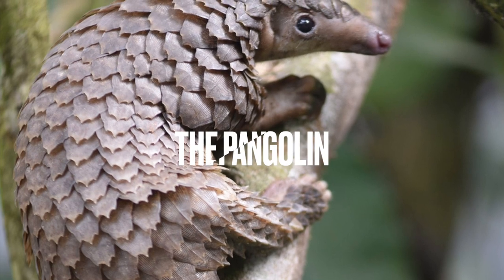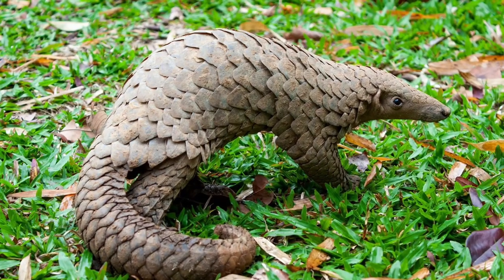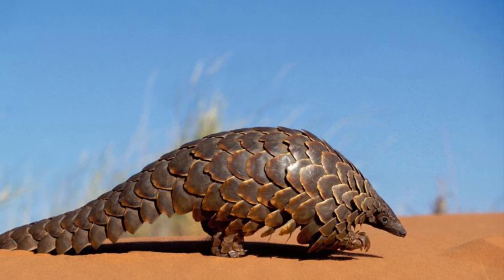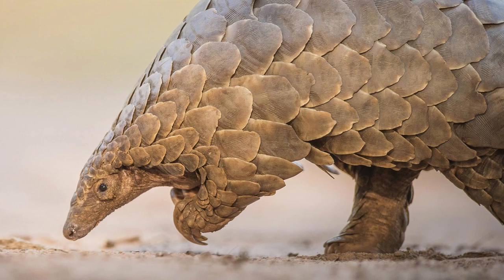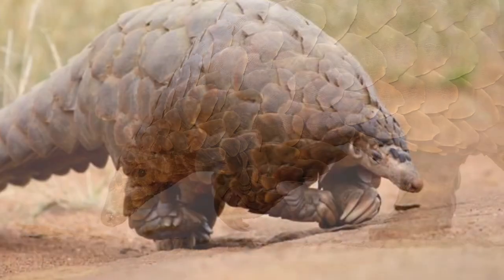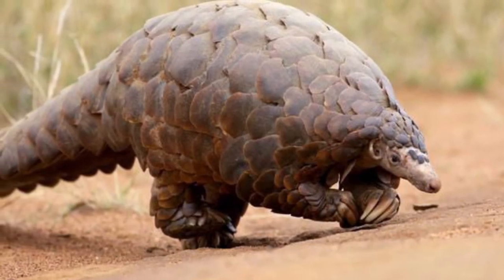The Pangolin is an incredible animal that looks like it's covered in armor. It's covered in scales that protect it from predators. These scales are made of keratin, which is the same material that makes up our fingernails. Pangolins are nocturnal animals, and they use their strong sense of smell to find ants and termites, which make up most of their diet. Sadly, these amazing creatures are critically endangered due to poaching and habitat loss.